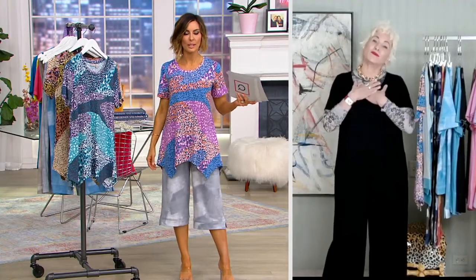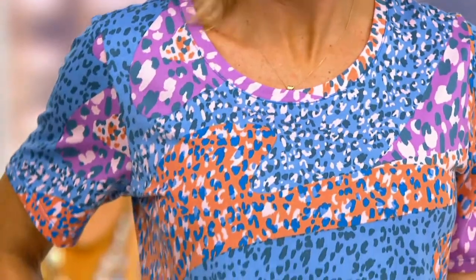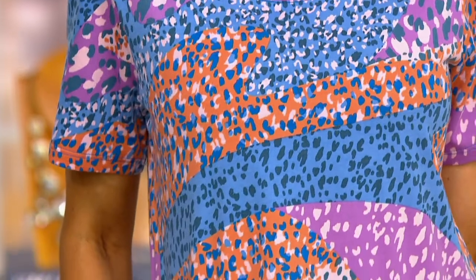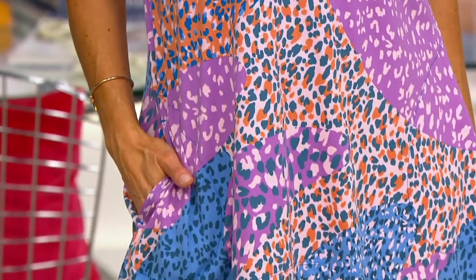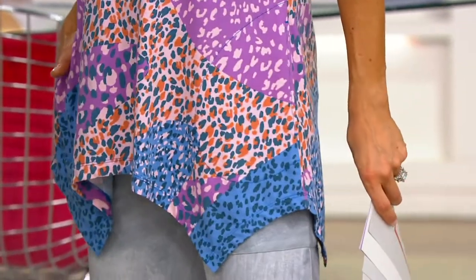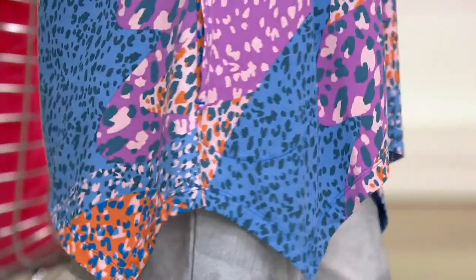Look at that. My mom Marcia was wearing that yesterday. It's such a good top. Look at all of those colors, and then you've got your real leopard and then a little dot, and it just brings the eye all over. It is so flattering. And the handkerchief hem is just perfect.